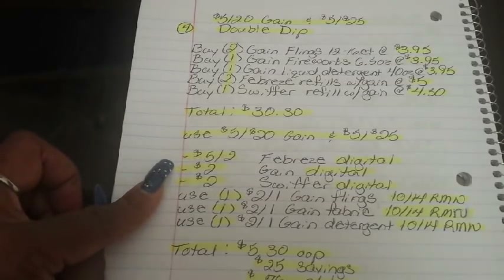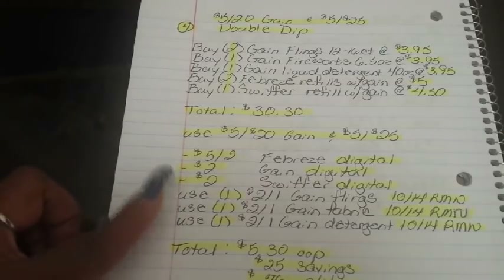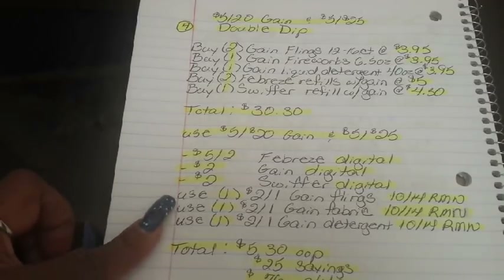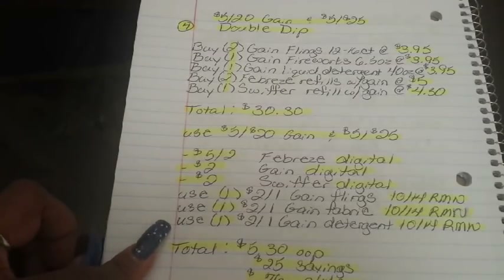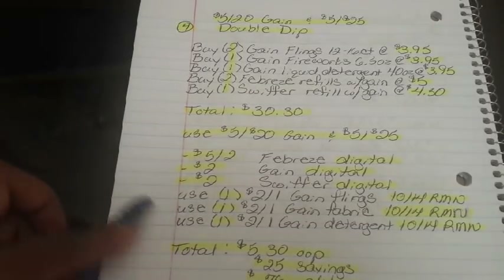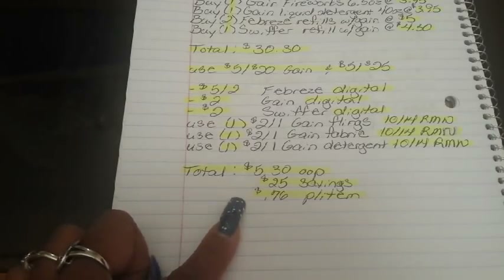Then your $5 off two Febreze digital falls off, your $2 Gain digital for Gain Flings falls off (it's a combination coupon), and your $2 Swiffer digital falls off. Then use one $2 off one Gain Flings from the 10/14 Retail Me Not, one $2 off one Gain Fabric from the 10/14 Retail Me Not, and one $2 off one Gain Detergent from the 10/14 Retail Me Not. Final total: $5.30 out of pocket — savings of $25, breaking down to $0.76 per item.